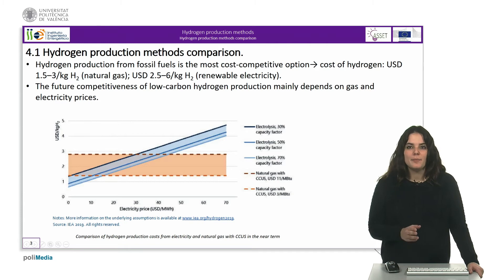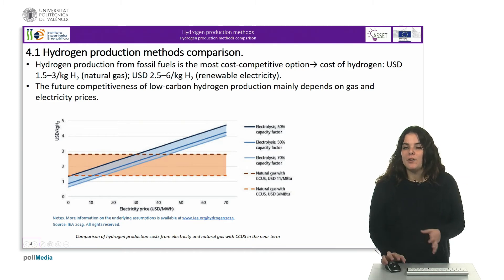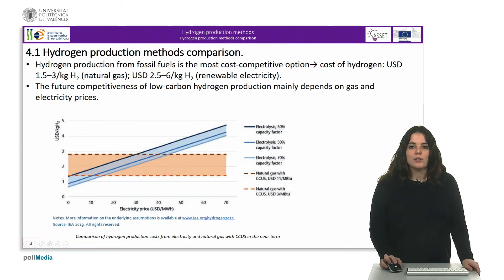In the near term, that is until 2030, hydrogen production from fossil fuels will remain the most cost competitive option in most cases. Except in the case of hydrogen produced from coal, fuel costs are the biggest single component of hydrogen production costs.